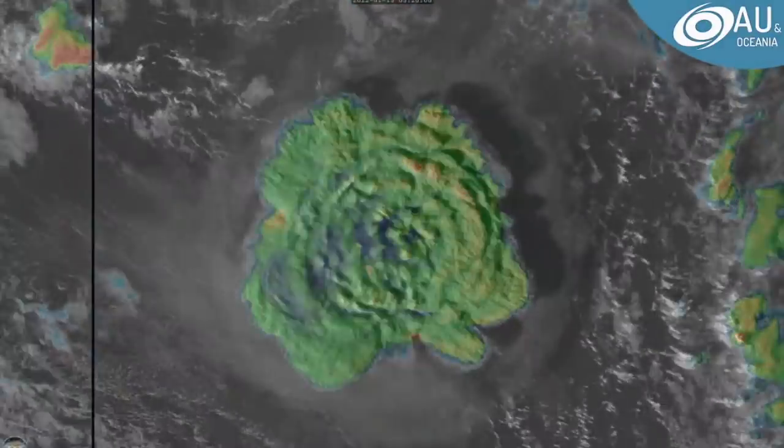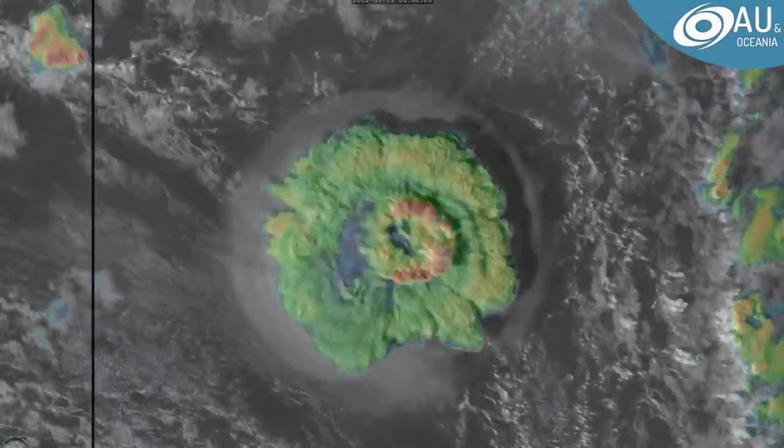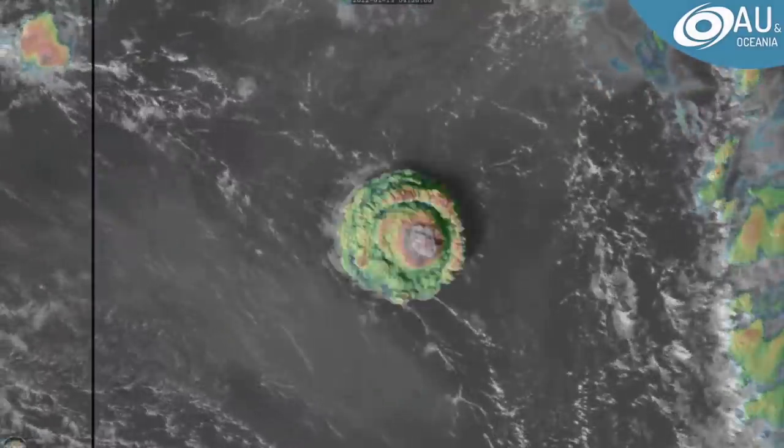From Force 13 Australian Oceania, we bring you the latest on a Tonga eruption. Hunga Tonga volcano, located to the southeast of Fiji, has erupted with possibly a VEI-5 equivalent eruption today. It's already done one recently, but it looks like this one is definitely the more powerful out of both of them.